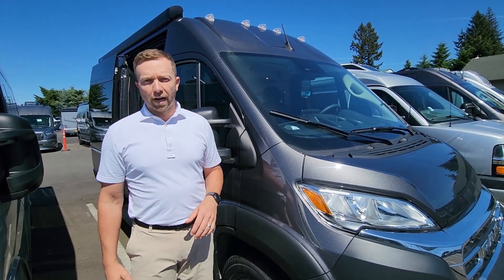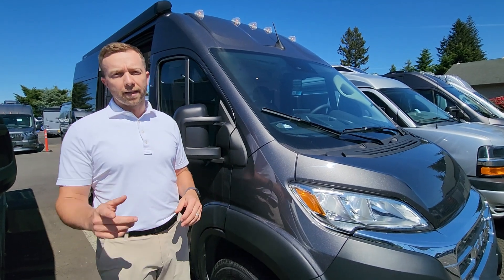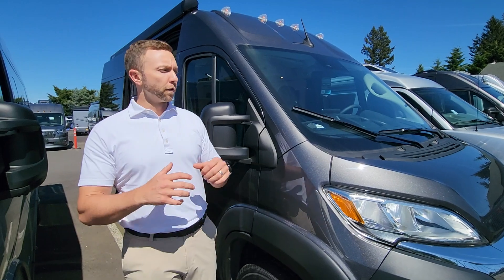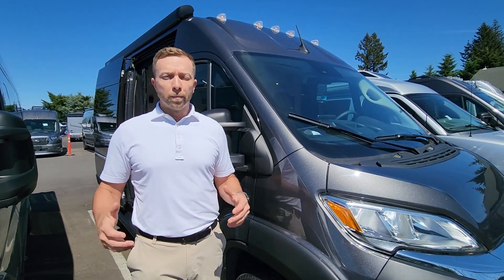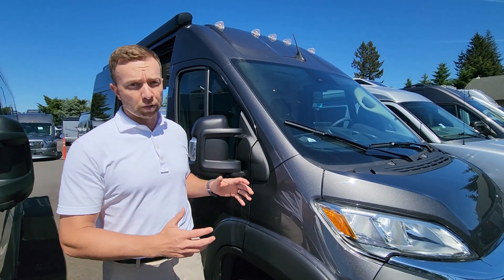Hey, what's up everybody? A beautiful day out here at Johnson RV in sunny Sandy, Oregon. My name is Nick Gunderson, behind the camera is Ben Maddox. We are here to answer any questions you have in your van search, in your RV search. We've been doing this for 25 years and we've been specializing in vans particularly.